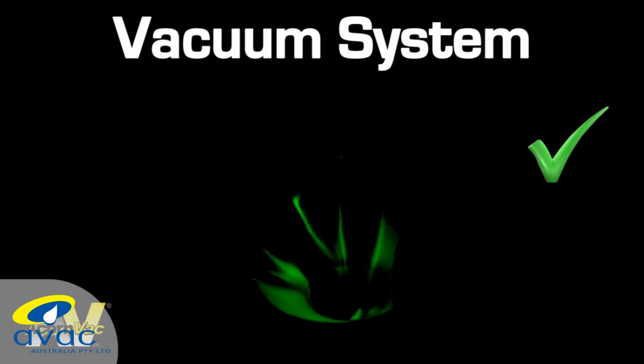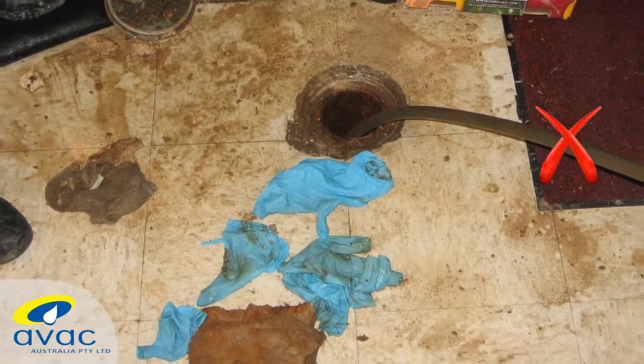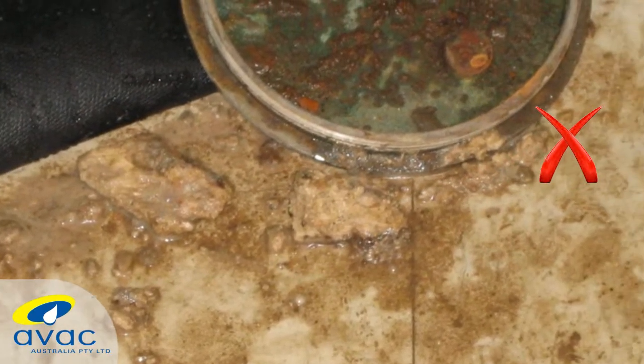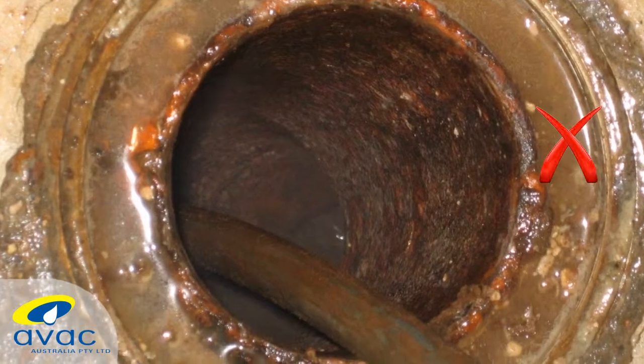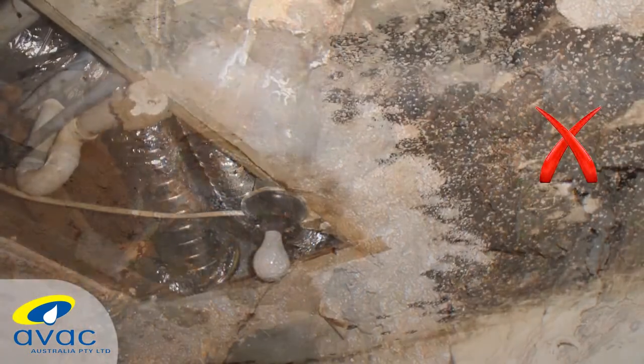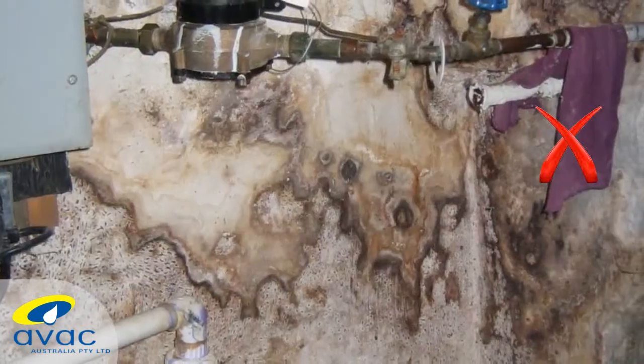And because vacuum plumbing uses air to move waste, maintenance costs associated with clearing waste line blockage are effectively eliminated. Vacuum plumbing also reduces maintenance costs and provides a cleaner, healthier environment by eliminating exfiltration from waste piping and the associated concealed contamination that can occur behind walls or in ceiling spaces with gravity waste systems.